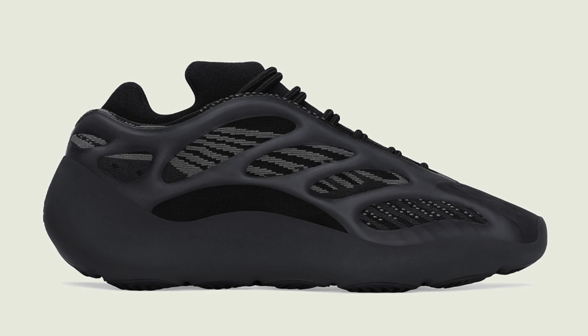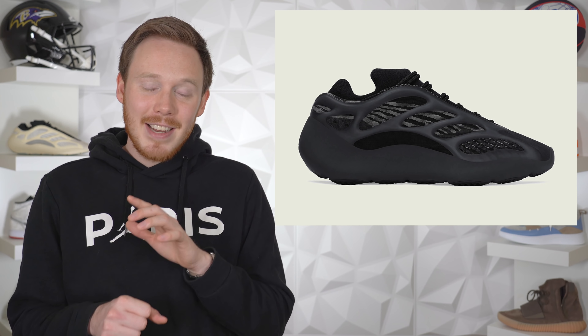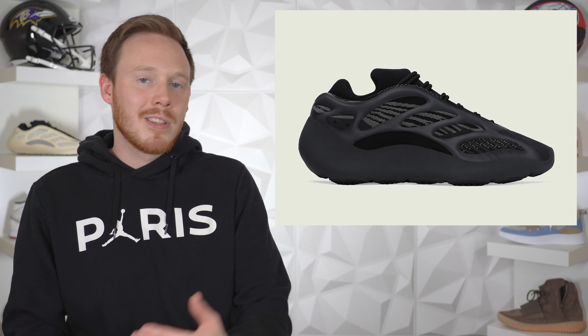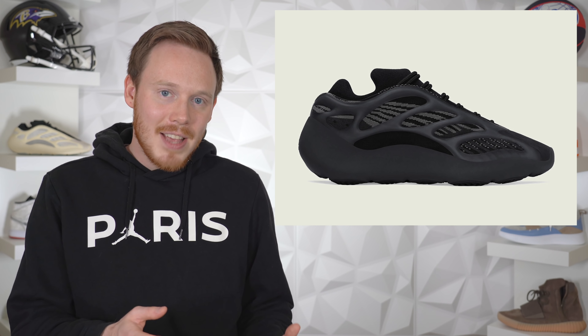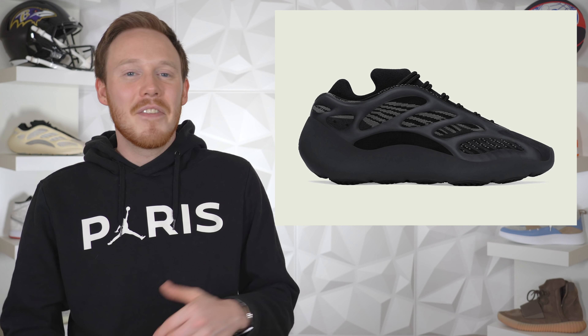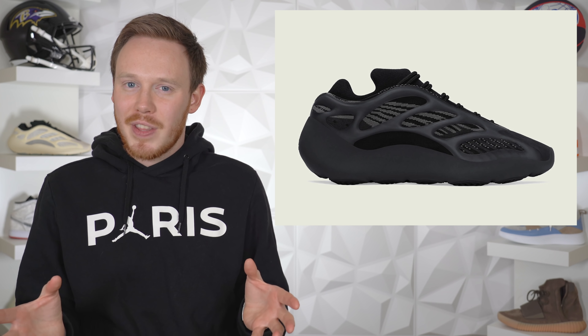Rounding off the 11th we've got the Adidas Yeezy 700 V3 Alba. I just reviewed this shoe and if you haven't seen that video make sure to check it out. I genuinely think the Yeezy 700 V3 Alba is one of the best Yeezys to release this year. Even though it's a triple black sneaker, it's one of those shoes you keep looking at and finding new things about the design. Like the ASAL colorway from last year, the upper glows — though not as bright since the rubber is black. Size up a half size because the fit is very snug. I think this sneaker is definitely going to sell out.